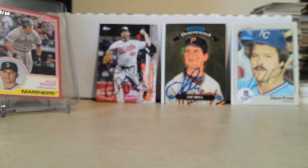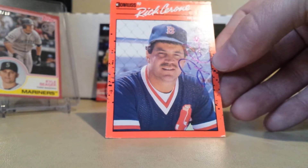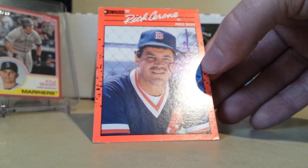Next is a one of one in 28 days — Rick Cerrone signed the 90 Donruss. Shout out to Brandon Stebbins, he's working on that set.